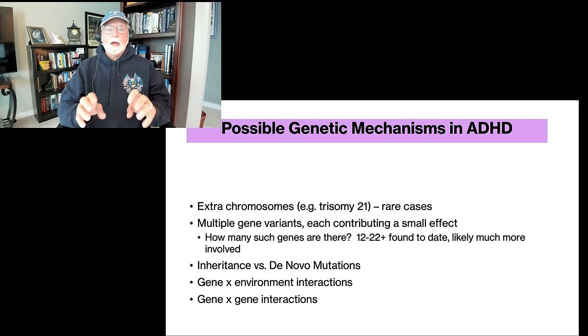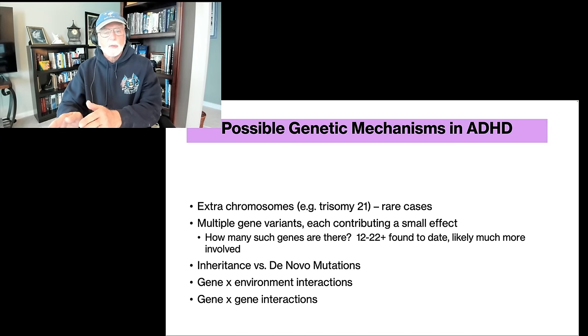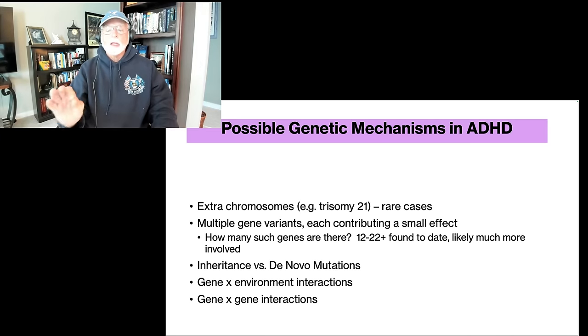Next up is where we are right now: ADHD is a complex trait, very much like intelligence. Complex traits are determined by multiple genes, with each gene contributing a very small effect to that overall complex trait, which means there are going to be many genes involved. If the trait that underlies ADHD is executive functioning and self-regulation — as I believe it to be — that's a very complex trait involving probably seven or more different mental or cognitive components that work together. So, as with intelligence, there are going to be many, many genes involved, and if enough of those have the ADHD variant associated with them — a slightly different version of the gene than what we see in the typical population — it's going to contribute a small effect.